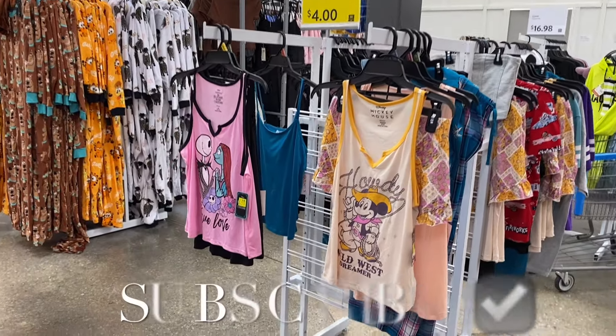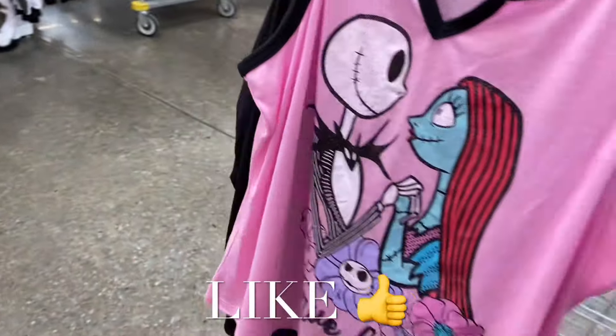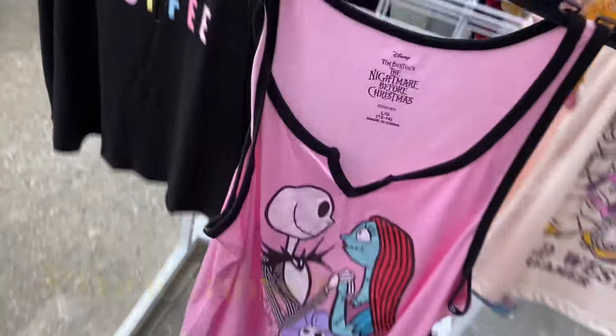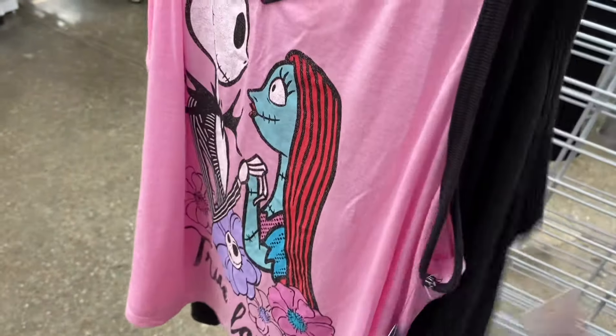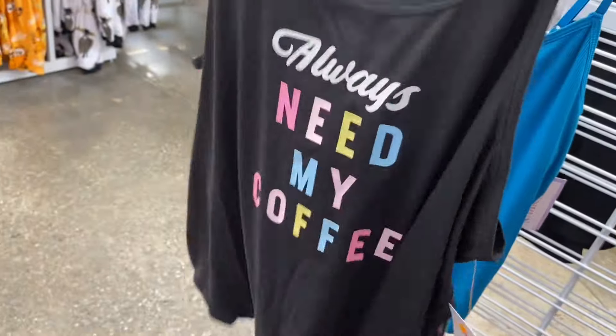Welcome back to my channel! I'm at Walmart and I want to show you all the women's clearance clothes right now. There's going to be pajamas, plus size, juniors — everything. It says starting at four dollars. This one's going for ten, this other one is three. That's the one that had shorts with it, but it's missing the shorts.